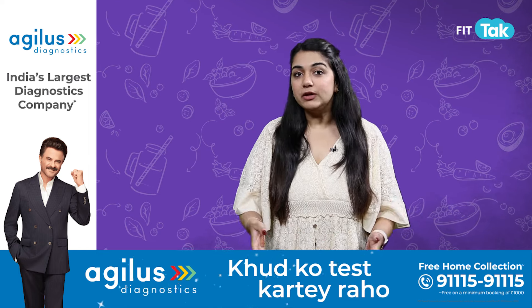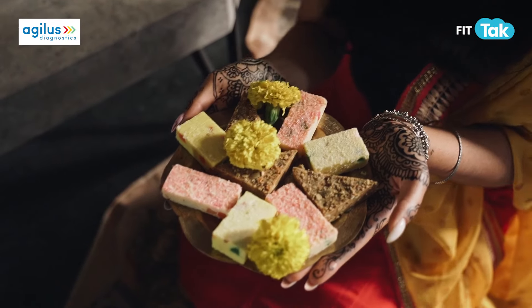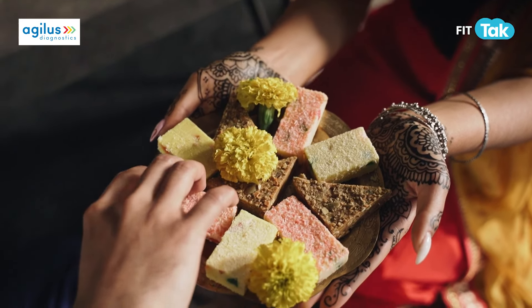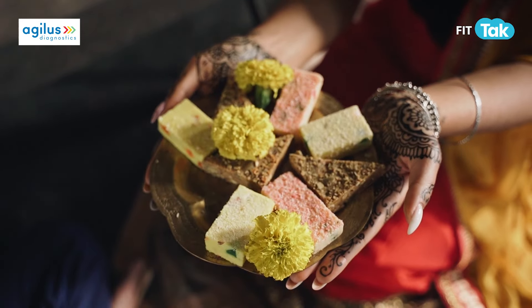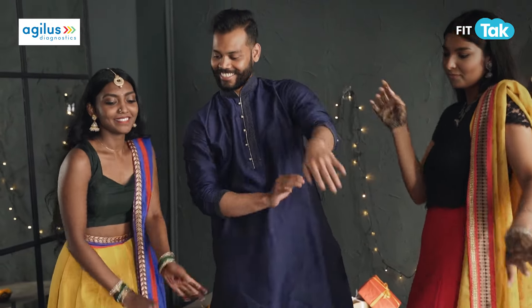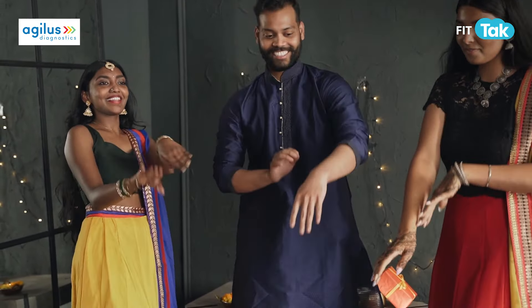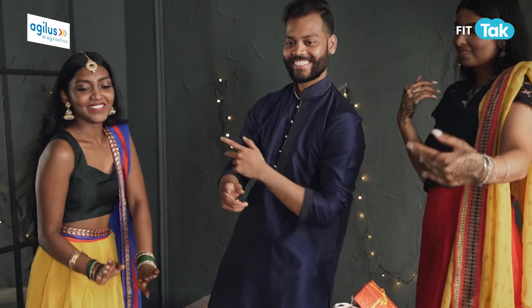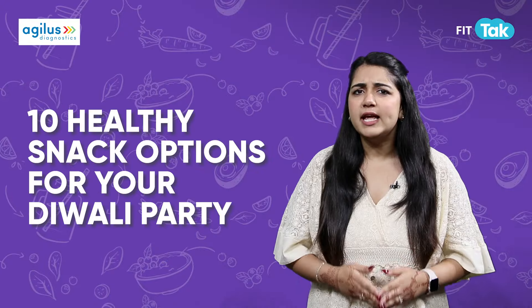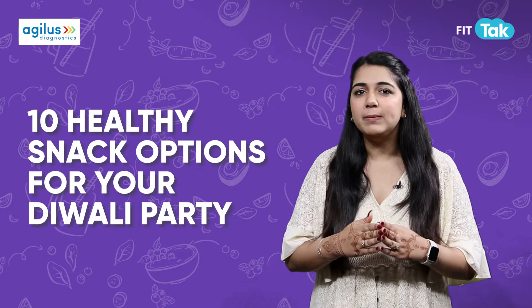But let's be real — Diwali means mithai overload, and with back-to-back parties there's hardly any time to burn off those extra calories. But you shouldn't have to ignore health. So if you're hosting a Diwali party this year, why not serve something healthy and tasty that everyone can enjoy without feeling guilty? Here are 10 healthy snack options you can add to your party menu.